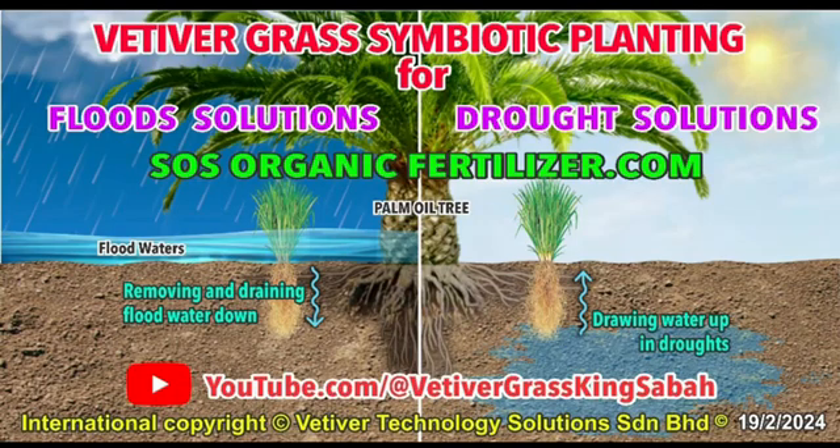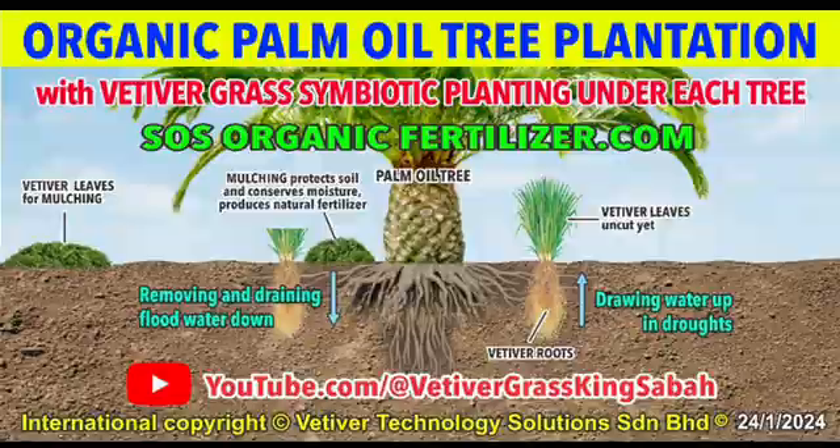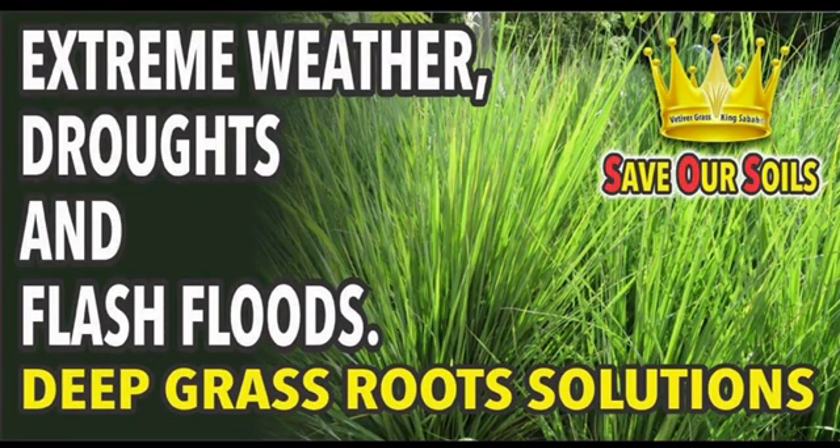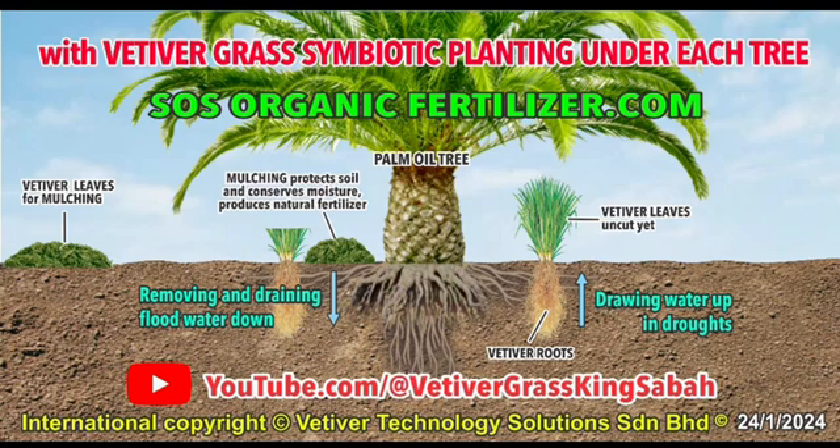Thank you for watching this video. This explains in more detail about the power of this symbiotic partnership between planting vetiver grass around the edge of trees. We've got a couple of examples with the moringa tree and with the industrial palm oil tree, and we and our clients have experienced many powerful benefits.